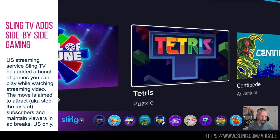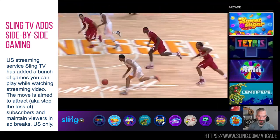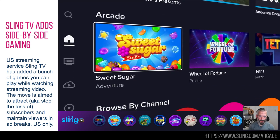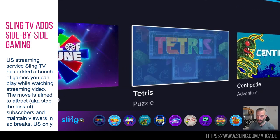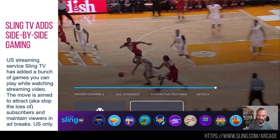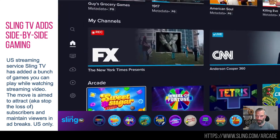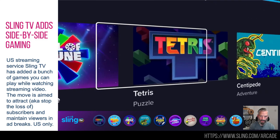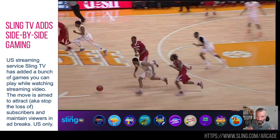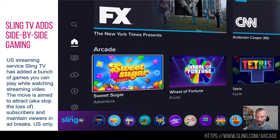Sling TV is an American streaming TV service, and they have maybe a little bit of a problem retaining subscribers — quite a drop in subscribers last year. So the latest way to keep subscribers is dual-screening of games. Some classic games — Centipede, Tetris, Candy Crush, Wheel of Fortune — you can play them on screen whilst you're watching your live streaming sports or programs. I used a VPN to get these screenshots. Usually you have a UI where you either play games or watch the sports — now they're letting you do them side by side.